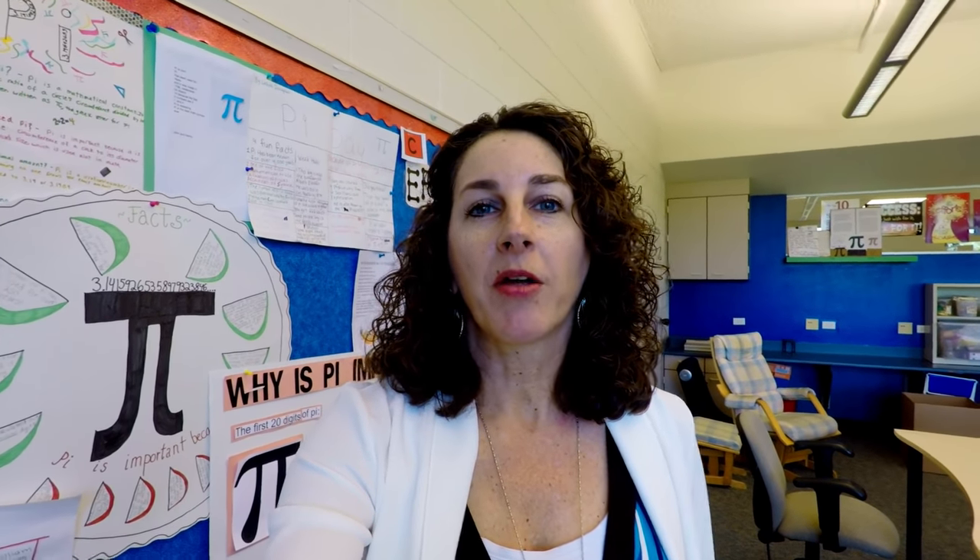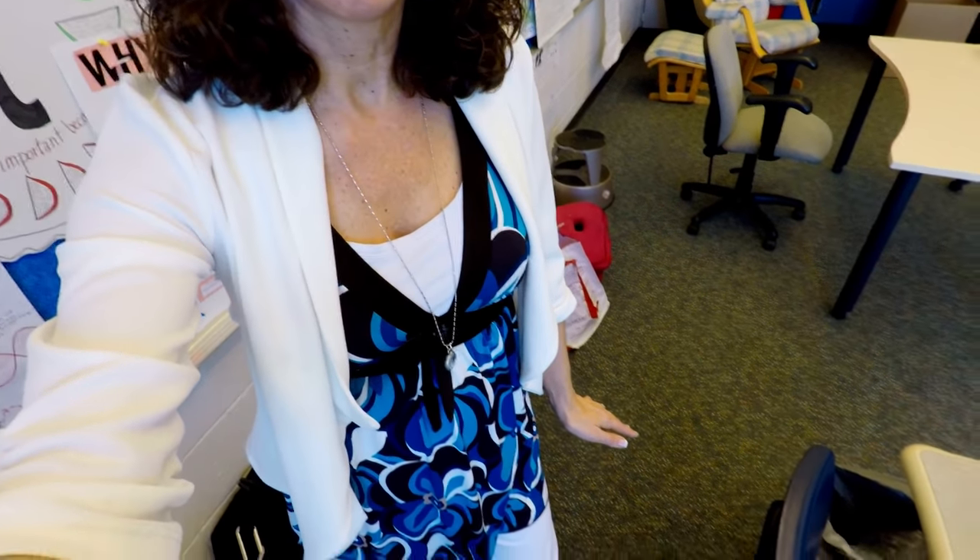You might be wondering about our dress code. Our principal and assistant principal trust us as professionals to dress appropriately — they don't really give us a strict dress code. I generally start out a little dressier at the beginning of the week, and by Friday I'm definitely in denim. Our math department has different math-themed shirts each year. Today I've got white capri pants, nice shoes, a colorful top, and a jacket. I love having those casual days, and then the days where I want to dress up a little bit.